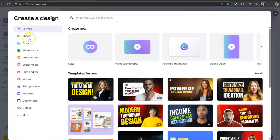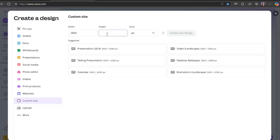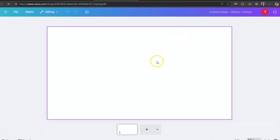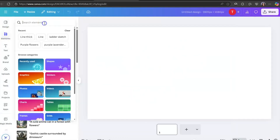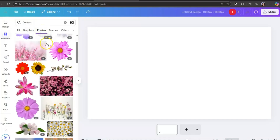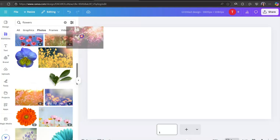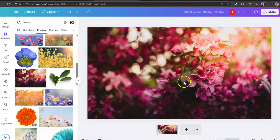We are on Canva. We're going to create a custom size template. Leave the units as PX (pixels). Under Width, input 1920, and for Height, use 1080. This ensures the image fills most of the screen for a full-screen display. Click Create New Design with those specs. You can go under Elements, type in a search like 'Flowers,' click on Photos, scroll down to find an image you like, then click and drag it to fill the whole screen. Then download it to your computer.